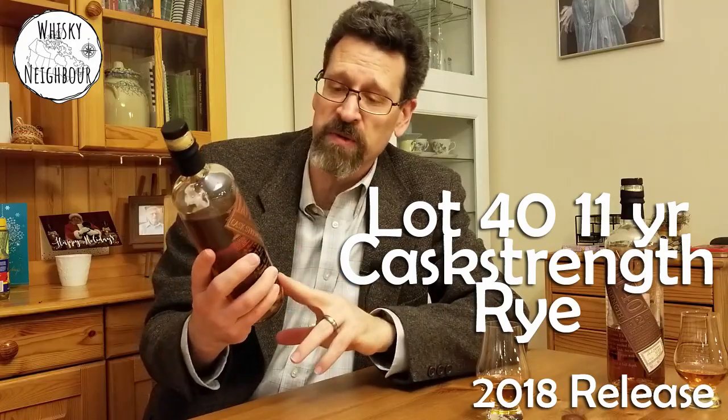Hello, whiskey neighbors — John, your whiskey neighbor here. Today I've got a great treat: I want to talk to you about Lot 40 Cask Strength Rye. This one is the 2018 release, the 11-year-old, and I'll give you my thoughts.